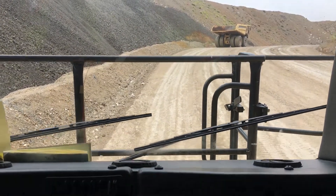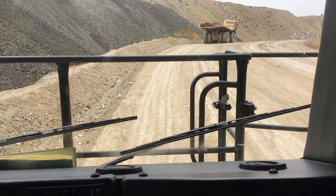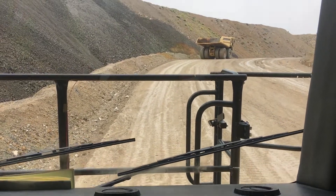And we're back underway in the Komatsu 980E autonomous mining truck.